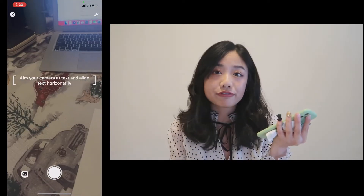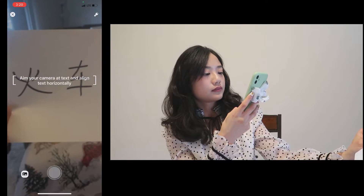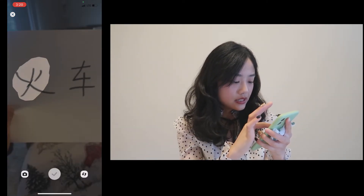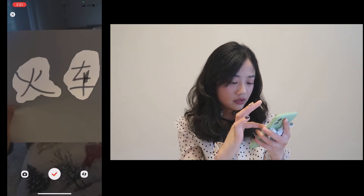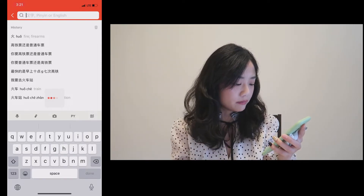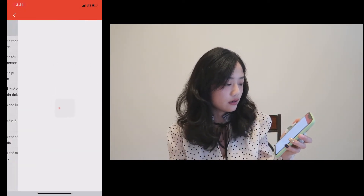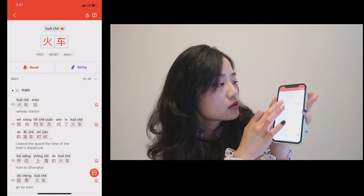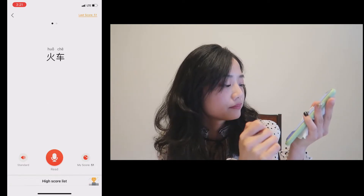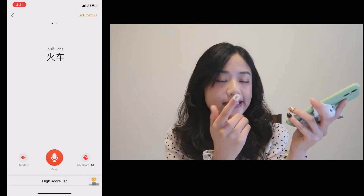Let's see the third feature — you can take a picture and select the character you want to understand and translate. Look — 火车! You can also practice your speaking. For example, let me practice: 火车! This is the standard pronunciation — let me try again: 火车!